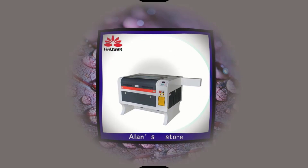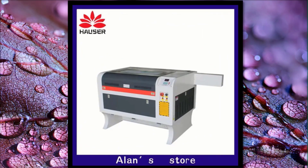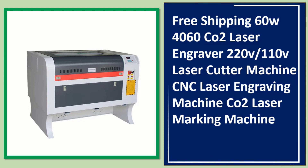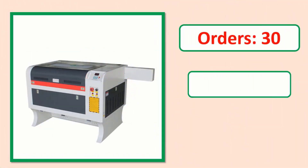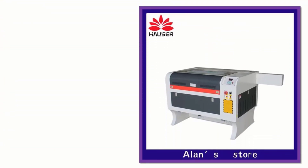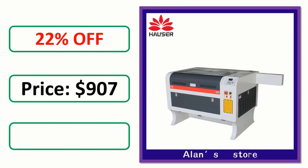Number 4. Orders, Review, Rating, Percent off — link in description.